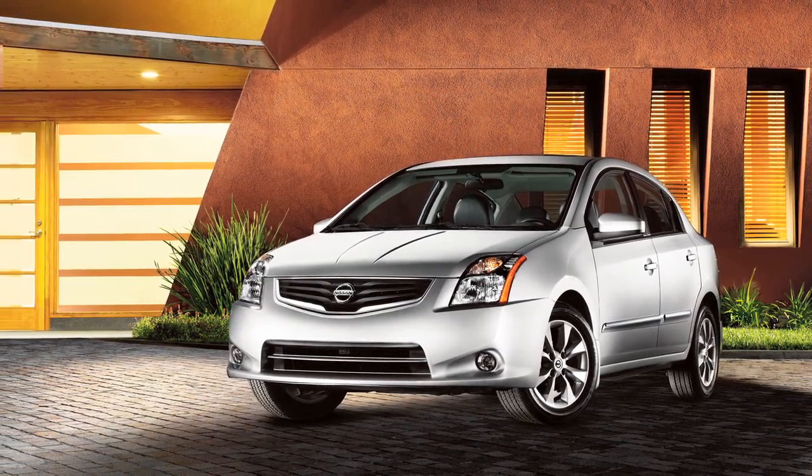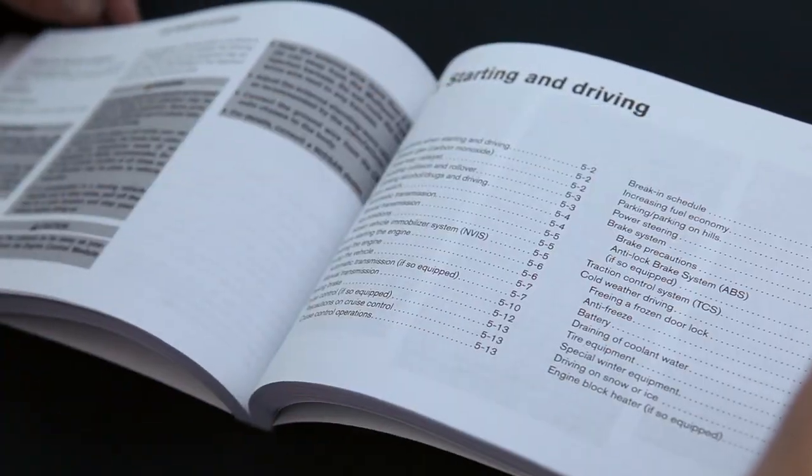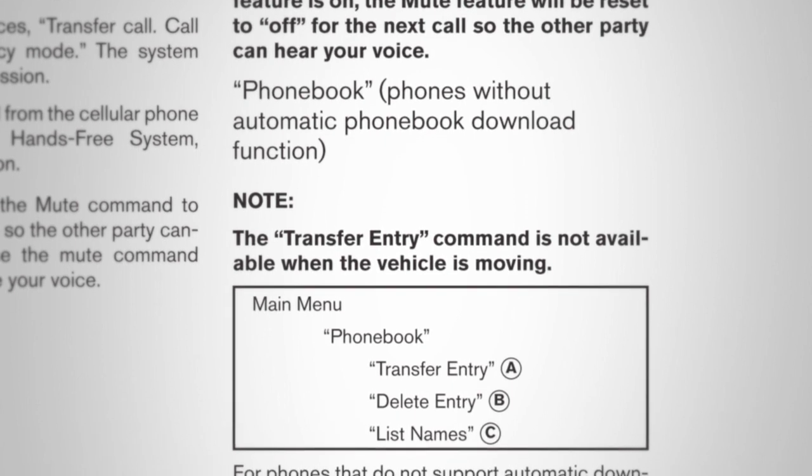Please see your owner's manual for more details on your system. Up to five compatible phones can be added, and each can have its own phone book.